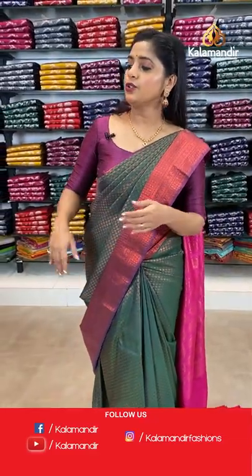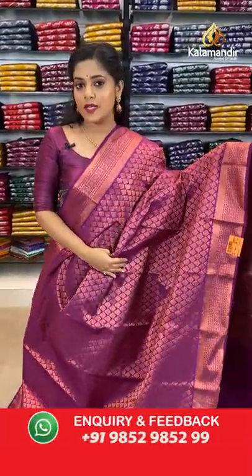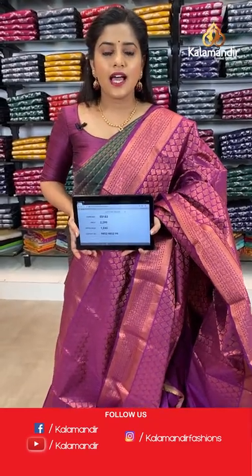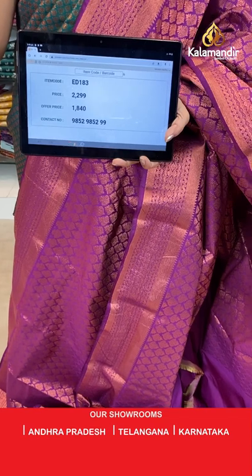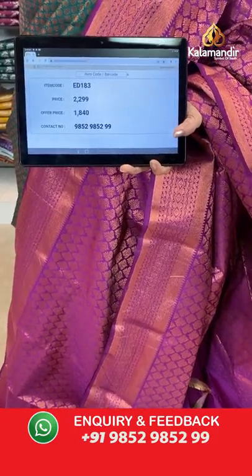Next is a dark purple saree with copper zari weaving. Same pattern all over the body with pallu in brocade work and plain blouse piece with zari border. Saree code is ED183, offer price 1840 rupees.